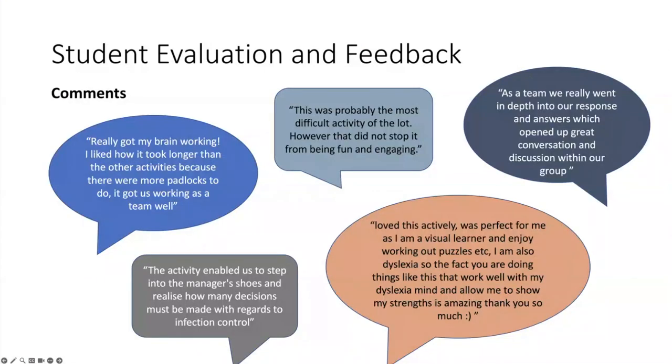We've also received great student comments. Interestingly, we talked a lot about accessibility, and one piece of feedback we got very early on - highlighted in an orange bubble - was from a student with dyslexia who really enjoyed this particular puzzle because of the way her mind works. The different type of activity gave her a chance to show her strengths. That's really important when thinking about escape rooms - they give people the chance to demonstrate their strengths and skills in a different way.